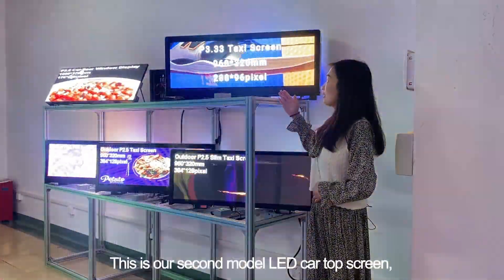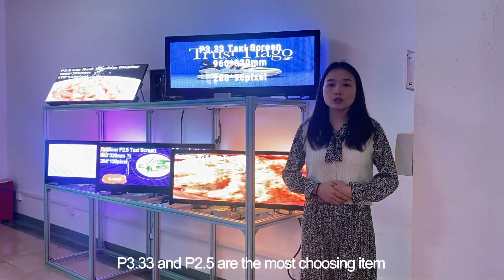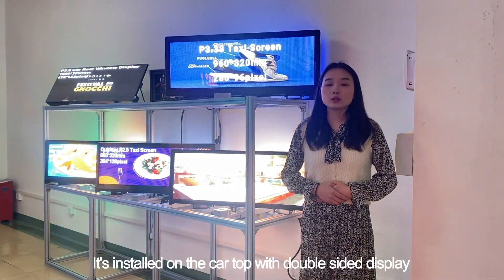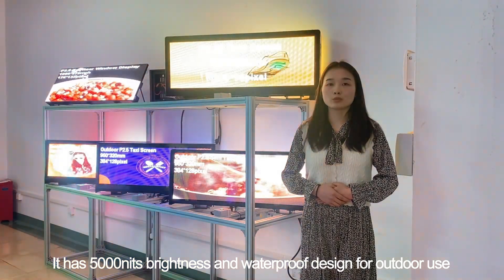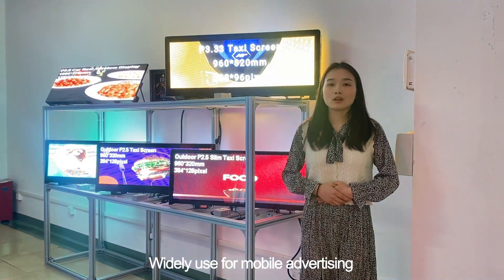This is our second model: the LED car-top screen. P3.33 and P2.5 are the most chosen items. It is installed on the car top with a double-sided display. It has 500 nits brightness and waterproof design for outdoor use. Widely used for mobile advertising.